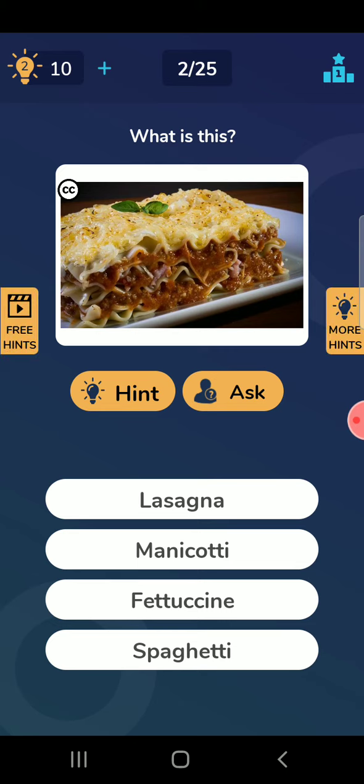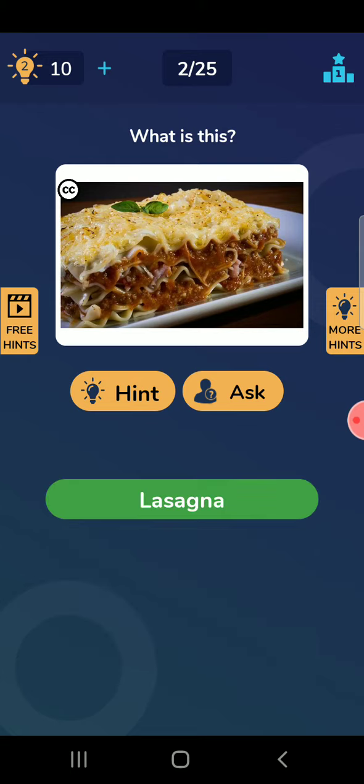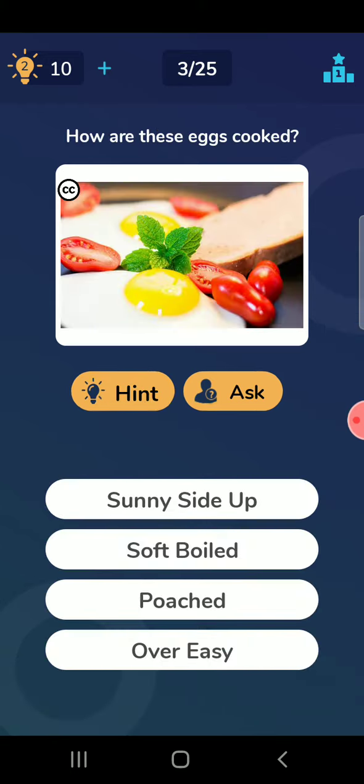What is this? So it is looking like a La Cezinnia. I have never eaten this food.